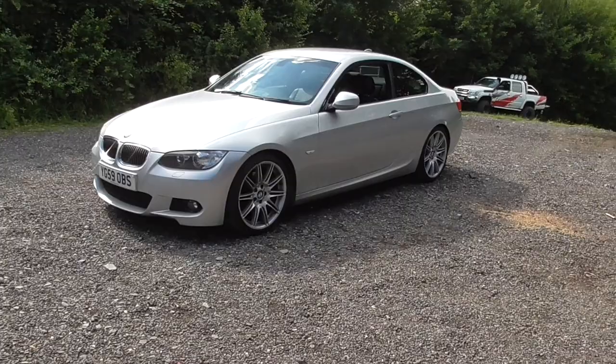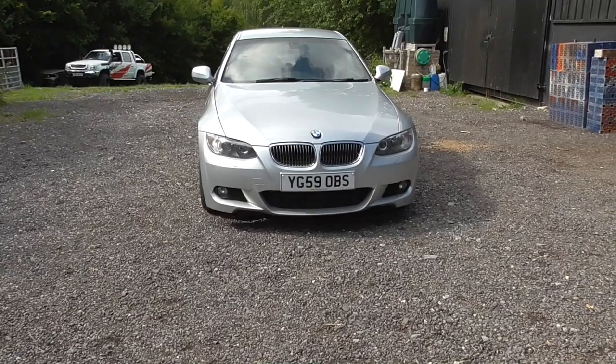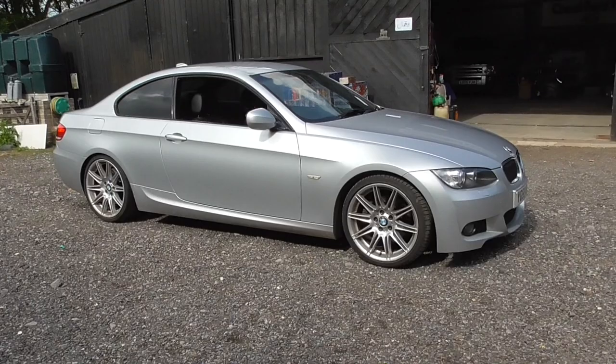To help me better explain as we go along I'm going to be demonstrating the various tips that I talk about on this, a 2009 BMW 325d. This car belongs to my brother-in-law and is in overall good shape but is certainly a long way from the top of the market.